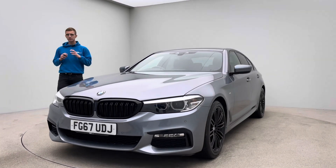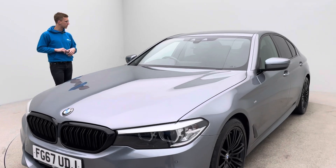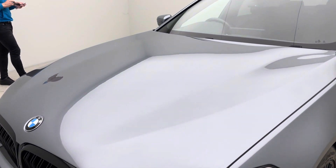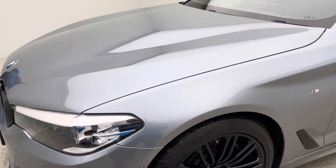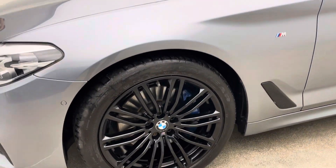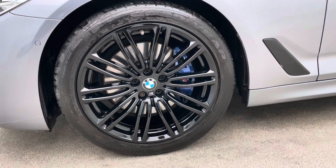The car itself has a really nice service history, and you'll be able to see that all photographed on the iDrive. The next service is not due for around about 15,000 miles. They are condition-based services, so you'll get an idea based on how you drive the car of when the next service is due.